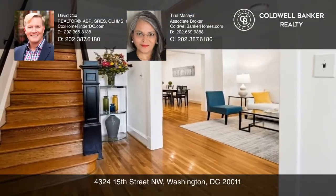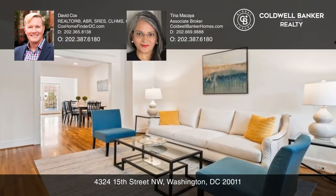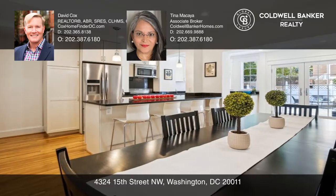An inviting front porch welcomes you to this handsome, restored row house offering luxurious living on three levels, an open floor plan and gleaming hardwood floors.